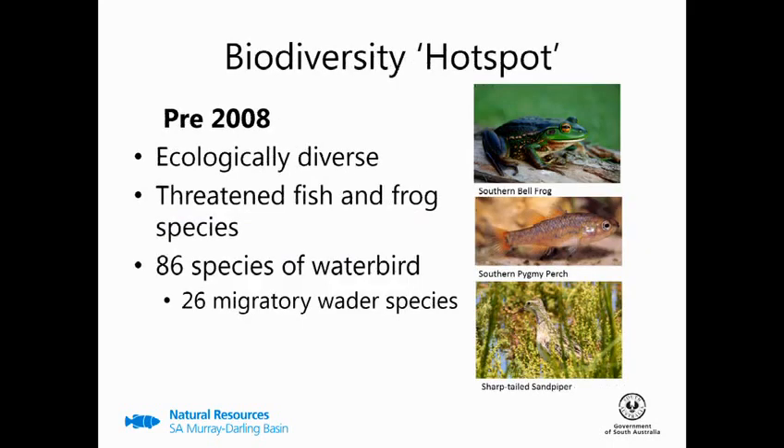Prior to 2008, Toadrol was considered one of the most ecologically diverse wetlands around the lower lakes and was home to threatened fish and frog species. But the main drawcard was its waterbird life, with 86 waterbird species having been observed, of which 26 are migratory waders.